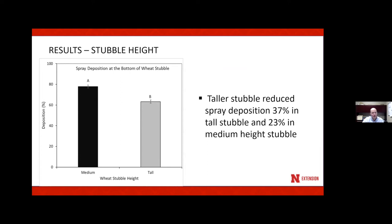We had two different stubble heights: a tall one over 70 centimeters and one about half that at 35 centimeters. The taller residue decreased spray deposition by 37% compared to the medium stubble height, which showed about a 23% reduction. It's no surprise that wheat residue intercepts spray droplets — it's something we need to be aware of and deal with when we have a lot of residue out there.